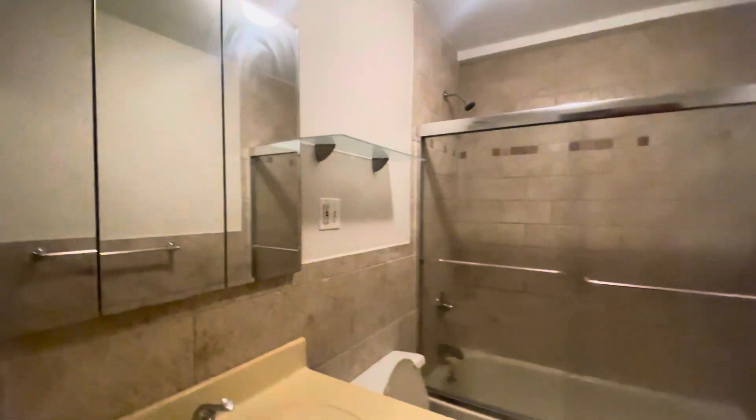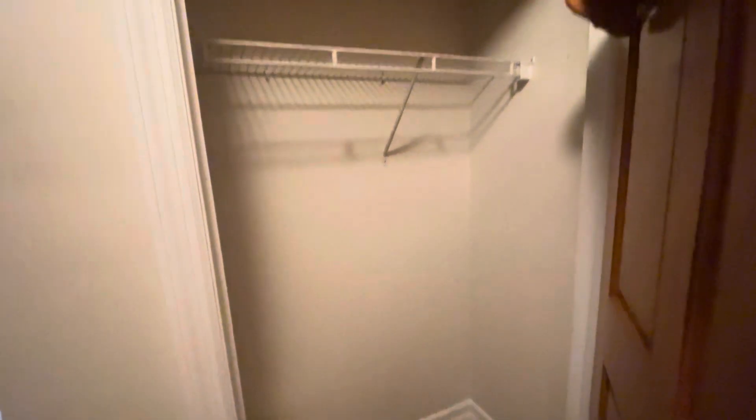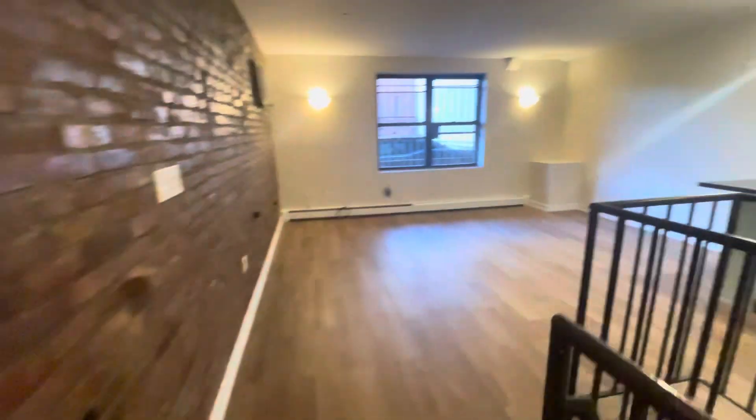There's a medicine cabinet and a huge closet — great for storage. New floors throughout. I'm going to show you the downstairs as well.